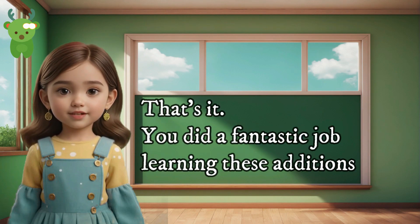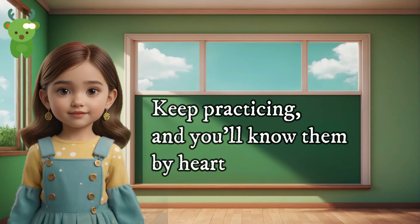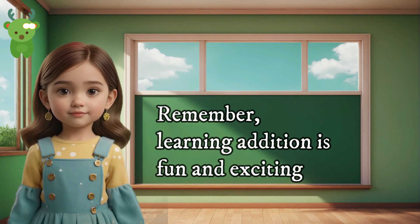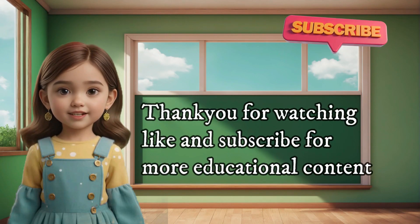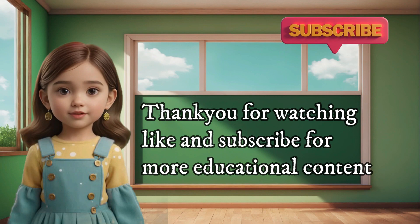That's it. You did a fantastic job learning these additions. Keep practicing and you'll know them by heart in no time. Remember, learning addition is fun and exciting. Keep up the good work. Thank you for watching. Like and subscribe for more educational content.